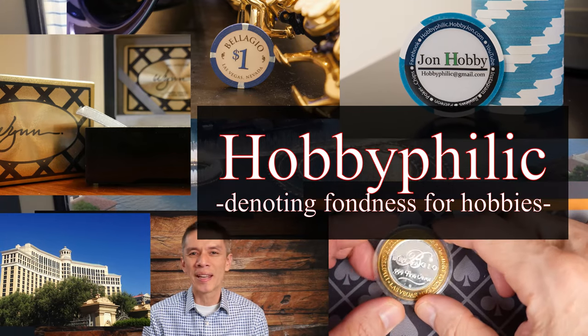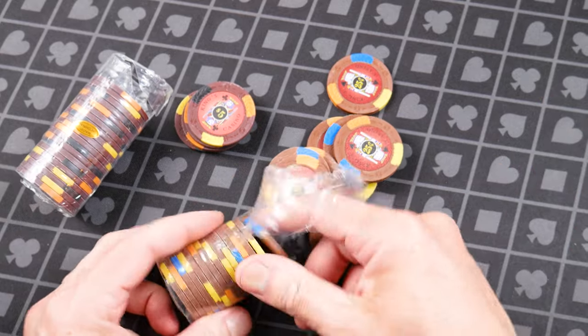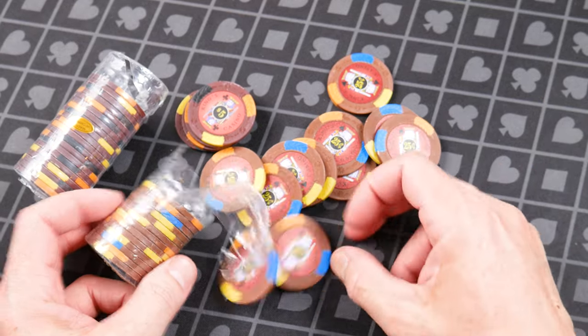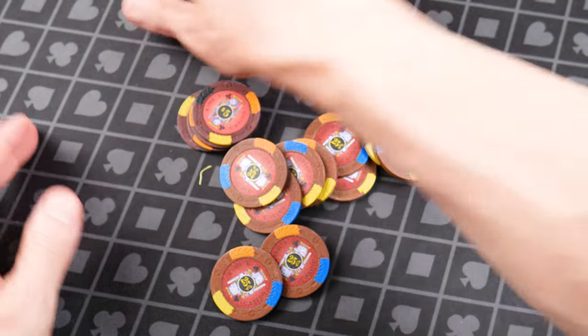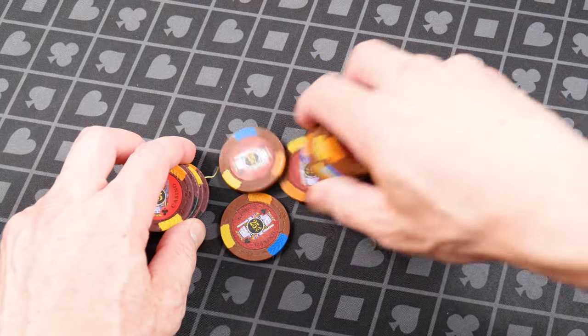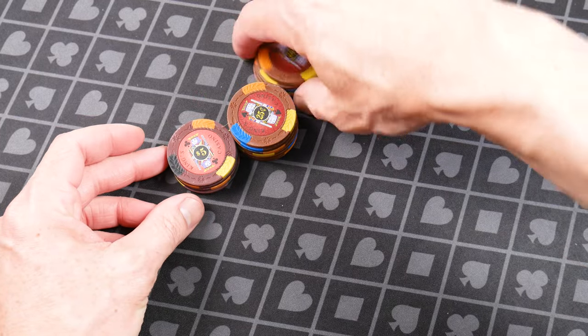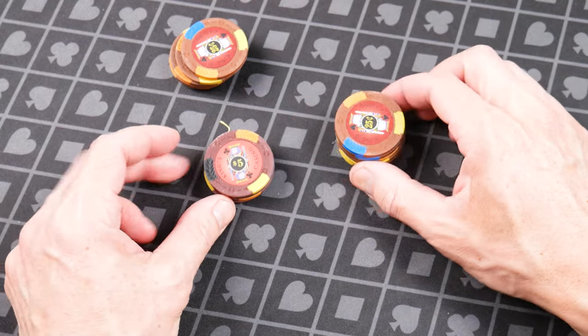Hello and welcome everybody. Today we are unboxing and unwrapping some King's Casino chips. I just barely ordered these and paid for these with my own money because of requests on my videos.